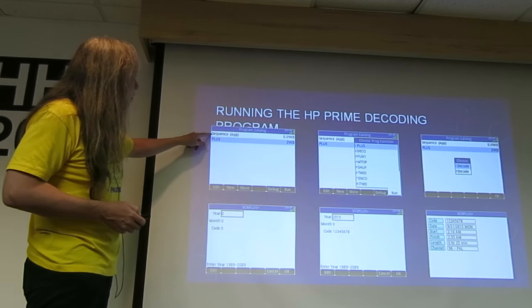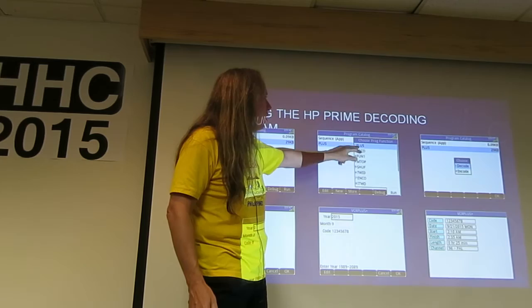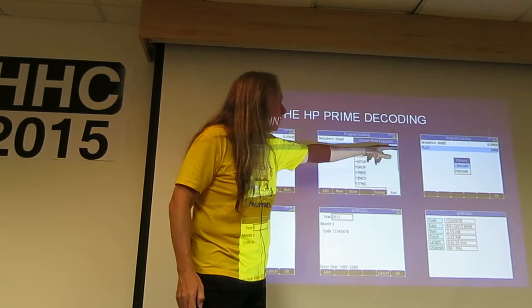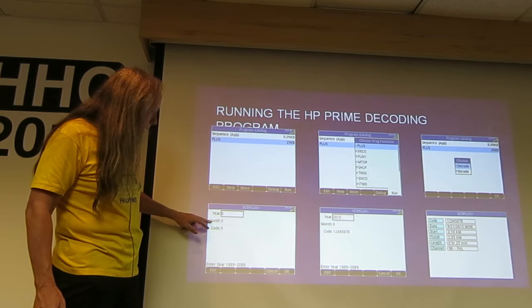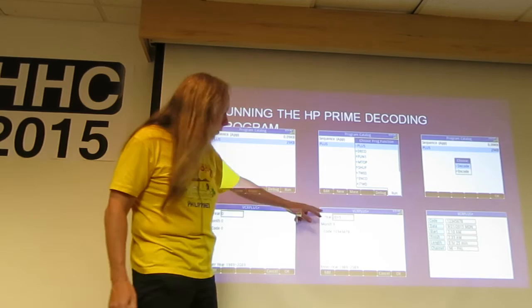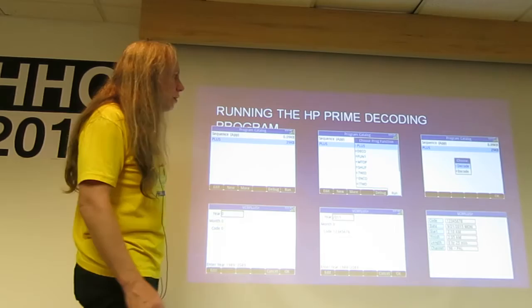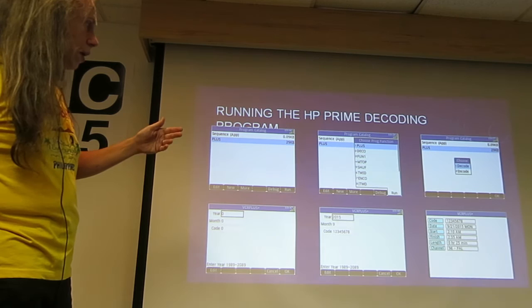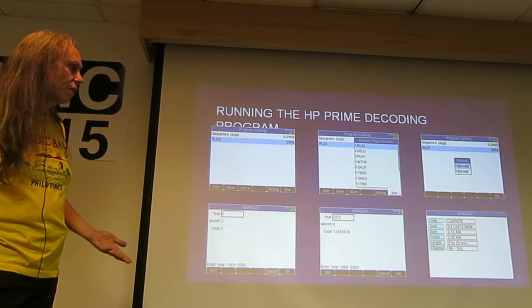The program is called Plus and when you type it in, it opens a screen with Decode, Encode, and so forth. If you press Plus it gives a Choose menu. Choosing Decode: you type in the year, the month, and then the code. For example, entering 2015, 9, and the code 12345678 — the program tells you that code is on the date 9-21, it's a Monday, starts at 2:10 a.m., ends at 2:35 a.m., runs for 25 minutes, and the channel is 96.